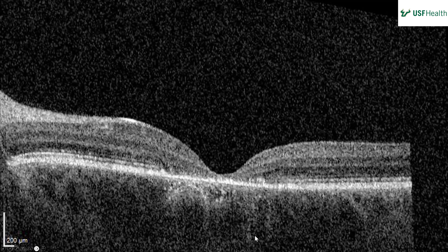Here we have another horizontal cut of the left eye OCT, though the image quality is not great. There is still a decent foveal contour, with outer retinal loss visible. Some ELM irregularity is present, and there are subfoveal changes consistent with what was seen on the prior cut.